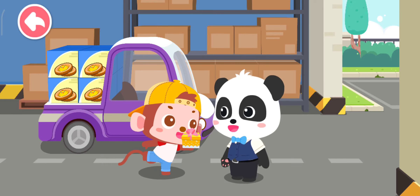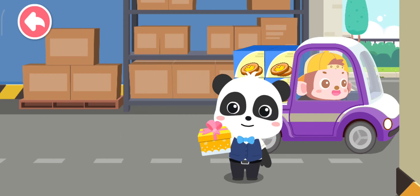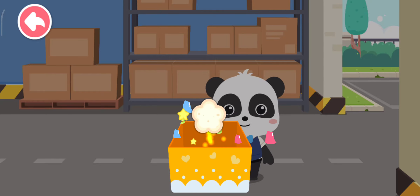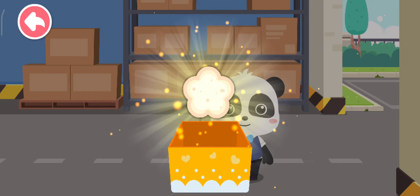This is for you! Thank you! Goodbye! Wow, new ingredients — now we can make even more tasty snacks!